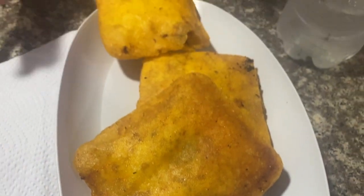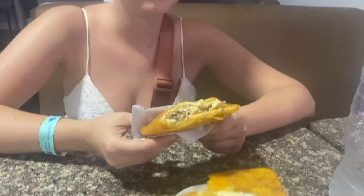We just got some arepas at Don de Magula, which is known for the best arepas in Cartagena. We got arepas with chicken, arepas with cheese, and arepas with shrimp — and they were so good. I definitely recommend this place; it's definitely the best arepas in Cartagena.